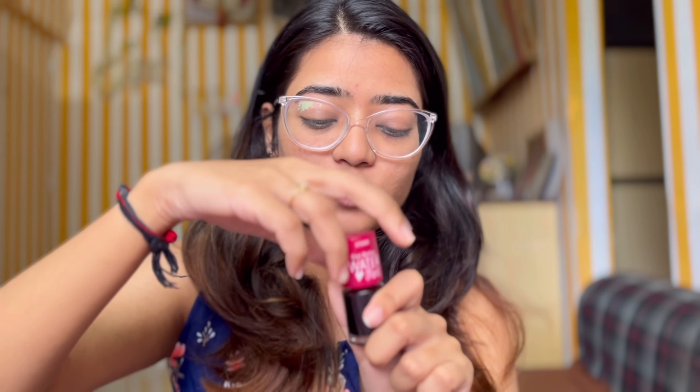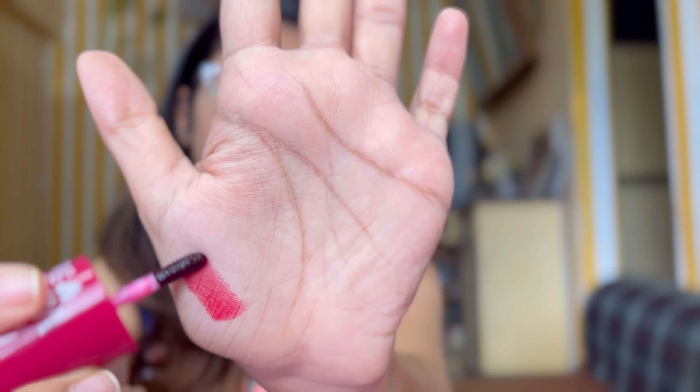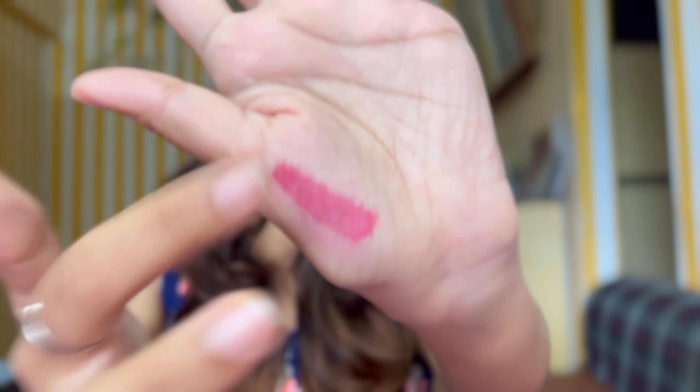I'll swatch the Dear Darling Tint on my hands first. If I blend it, you literally need to blend this in seconds. So if you're applying it on your cheeks, make sure that you blend it super quick — otherwise it will be like a patch sitting on your cheeks, like a rash. I'll put it on my left side. By the way, I'm not wearing any makeup on my face — this is my bare face.